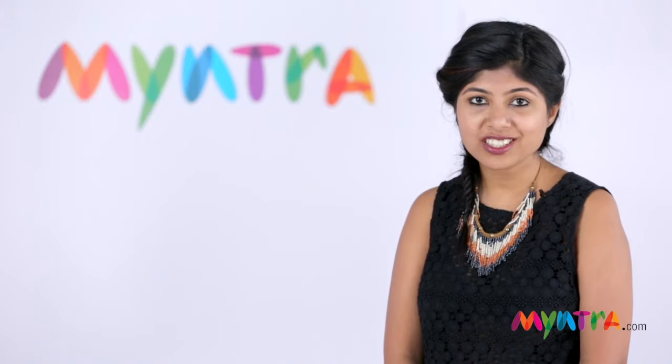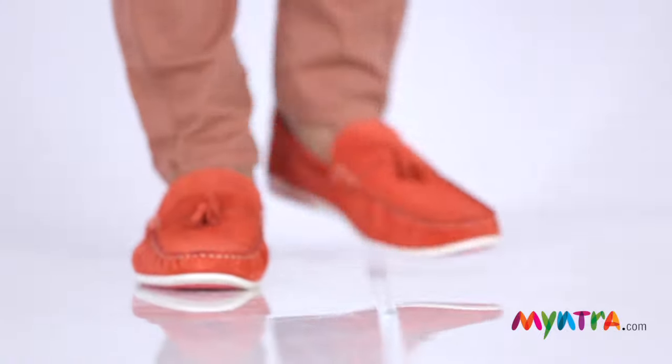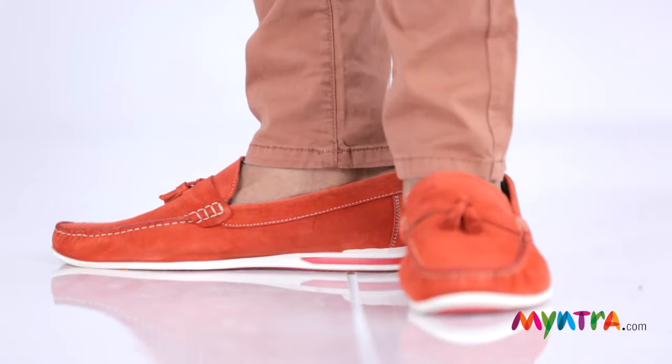The age-old loafers can never let you down. They originated in Norway and are currently very on trend. A good idea is to pick them up in bright peppy colors like mustard, red, blue, or lime. It lifts up your casual wear instantly.